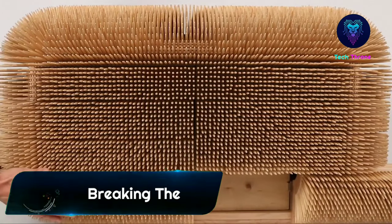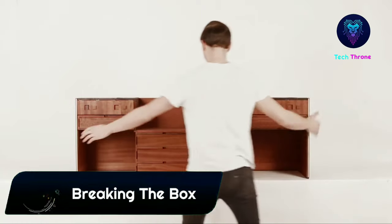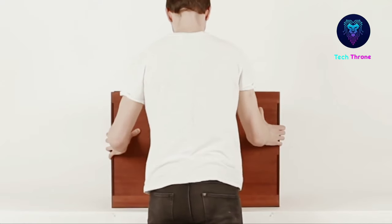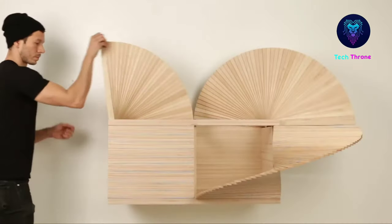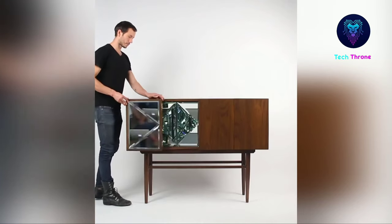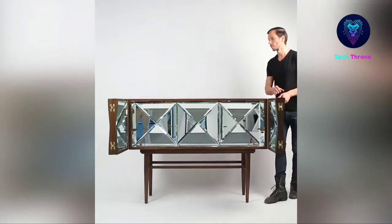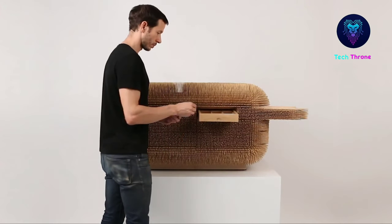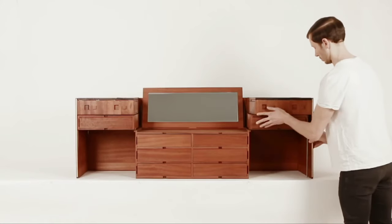Breaking the Box — a solo exhibition featuring new work by artist and designer Sebastian Erler. The curated show features some of his new designs in his Mechanical Cabinet series, which double as functional pieces of art. Known for thinking outside the box, Erler continues creating these cabinets and boxes that challenge people's perceptions of how they operate based on cultural norms. The pieces appear to be simple at first, but viewers are encouraged to discover the unusual ways they open and expand.